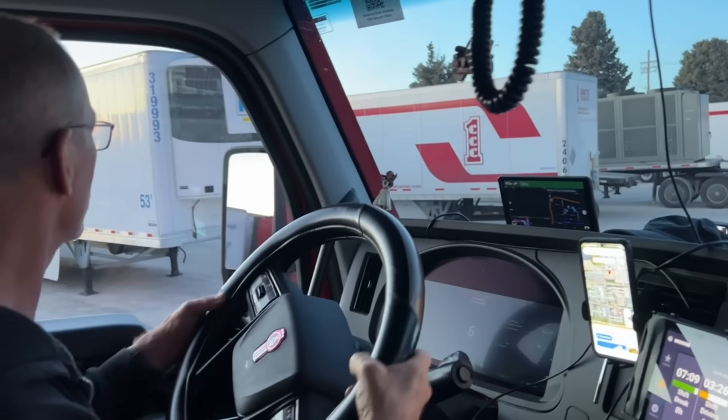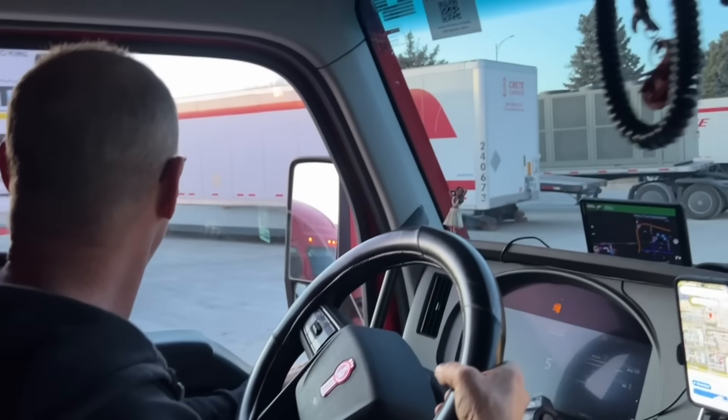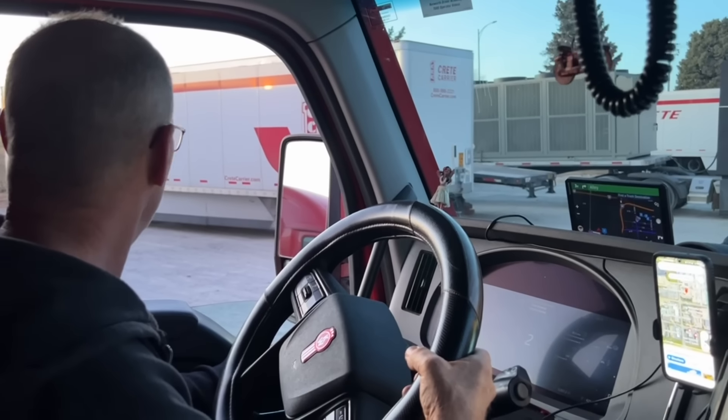Welcome to the Joy of Trucking. Take the right, then take the first right.